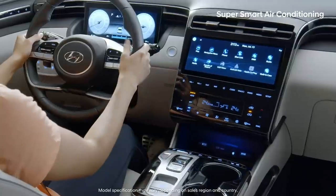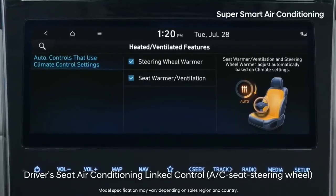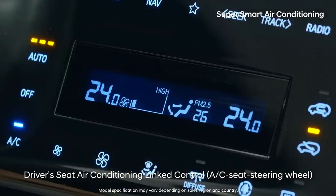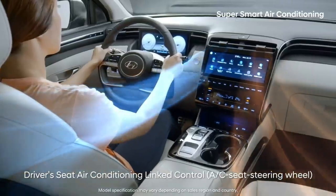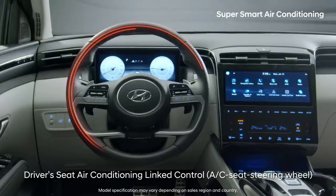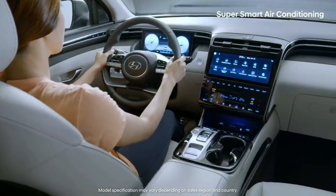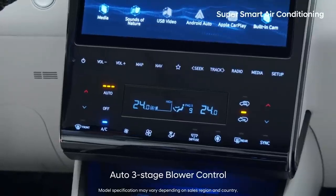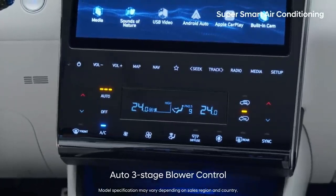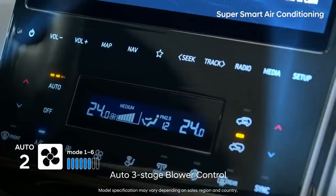It's a hassle to turn on the AC, heat, heating and cooling seats, and steering wheel heat, isn't it? When you start up the all-new Tucson, the car references your desired temperature, outside and inside temperature, and solar radiation quantity, and turns on features considered necessary. You can also choose from three different automatic wind adjustment ranges, so even those who don't like strong wind can enjoy auto mode.